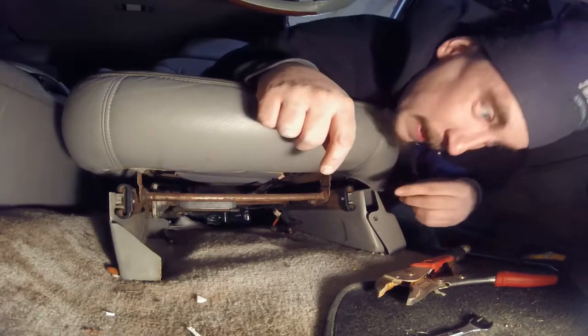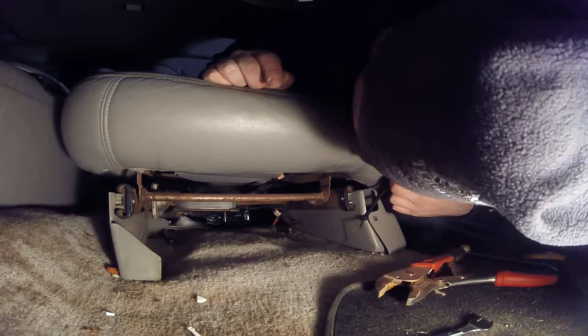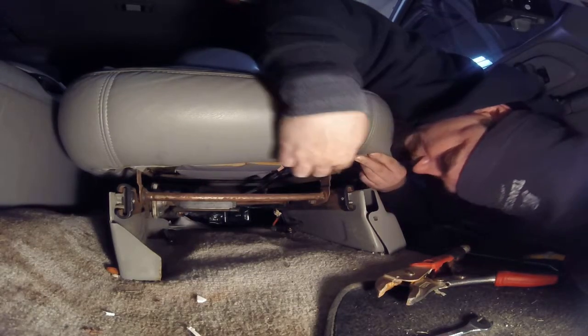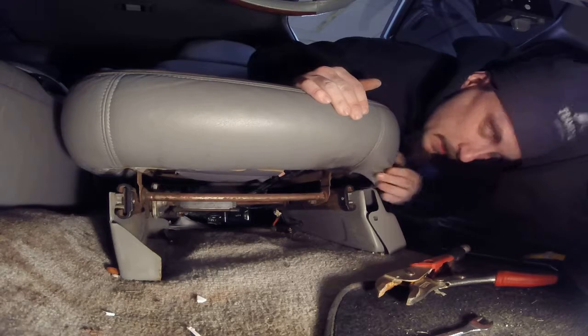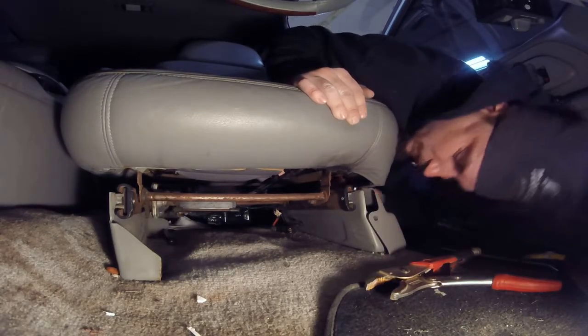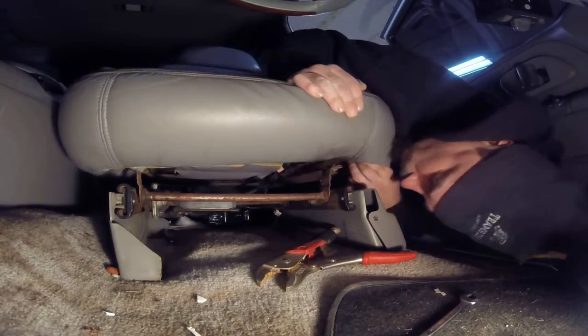We've got to find out what the problem is here. As you can see, it's already been welded. This little tab here broke off from the seat — you can see it's already been welded so there's no nut on it, and when you try to get it off it just goes all over the place. The piece is broken.